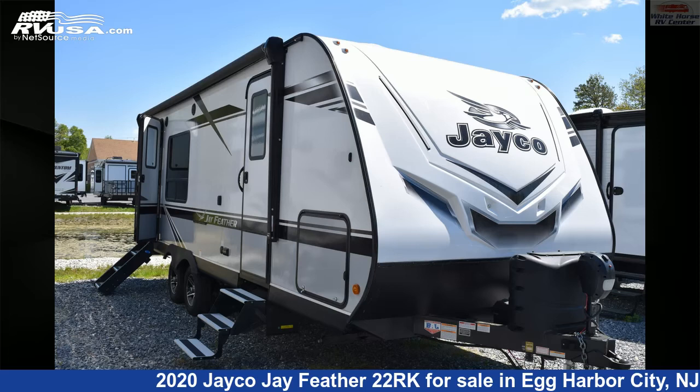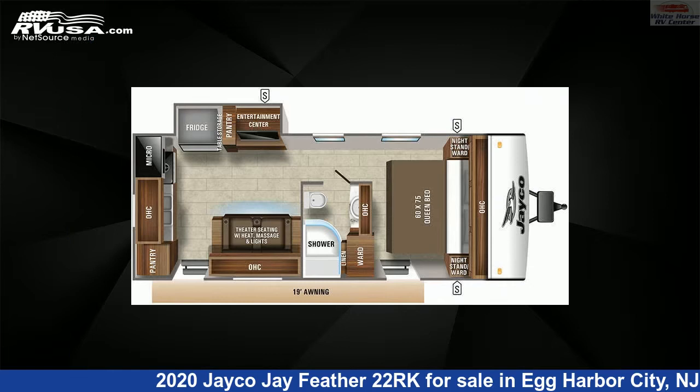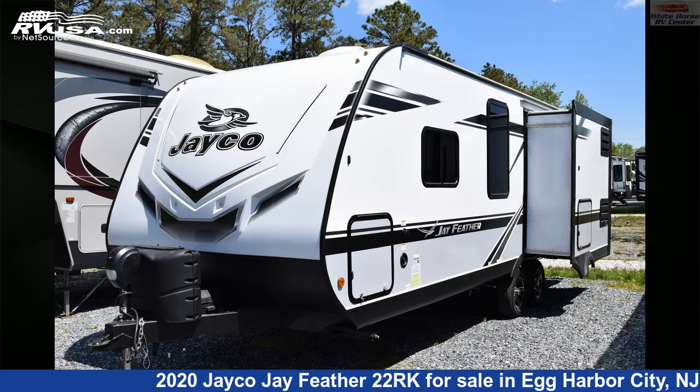This 2020 Jayco Jay Feather 22RK is a travel trailer RV. It is located in Egg Harbor City, New Jersey 08215 and is offered for sale by White Horse RV Center.